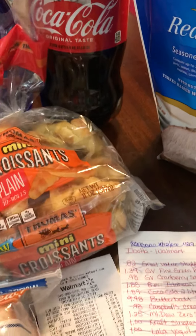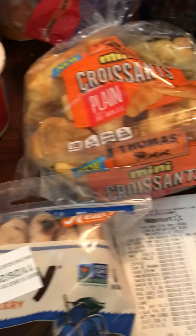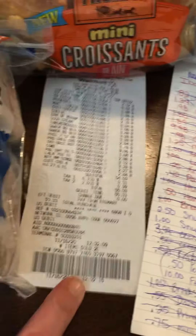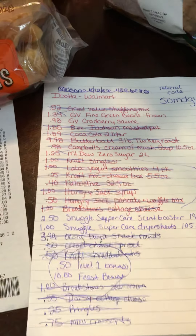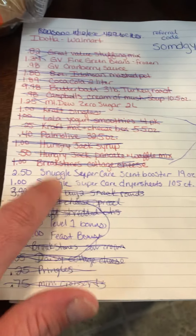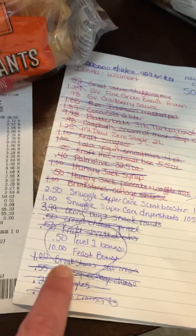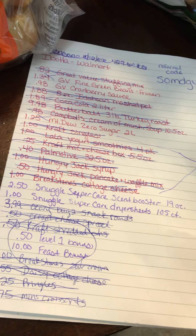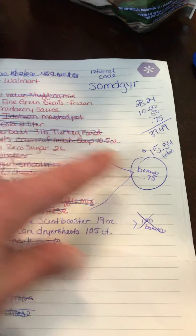Really good deals on Ibotta right now — make sure you're using it. It's real easy: you just scan the barcode on your receipt and it pops up your rebates. Mine took like three minutes to hit my account after I scanned. There's also a $10 feast bonus when you submit 20 rebates, and I hit the level one bonus — that was 50 cents — plus a 75 cent bonus for buying three Kraft products.